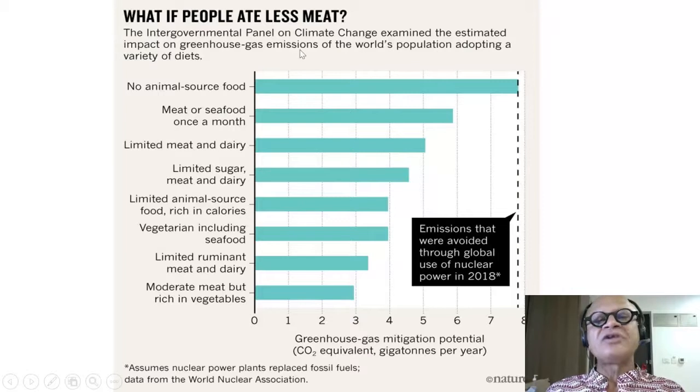The Intergovernmental Panel on Climate Change examined the estimated impact of greenhouse gas emissions of the world's population adopting various diets, looking at greenhouse gas mitigation potential in terms of CO2-equivalent gigatons per year. CO2 equivalent also includes methane, which is converted into CO2 terms.